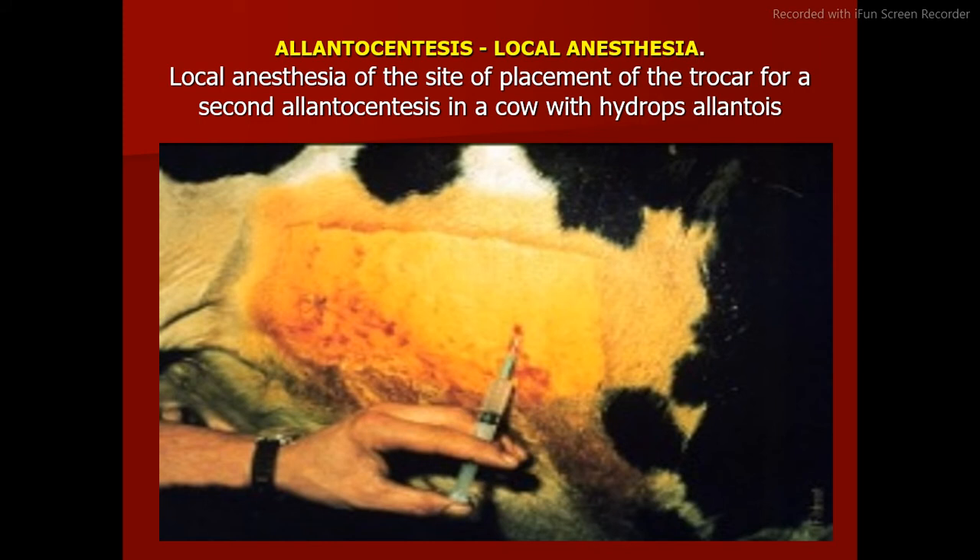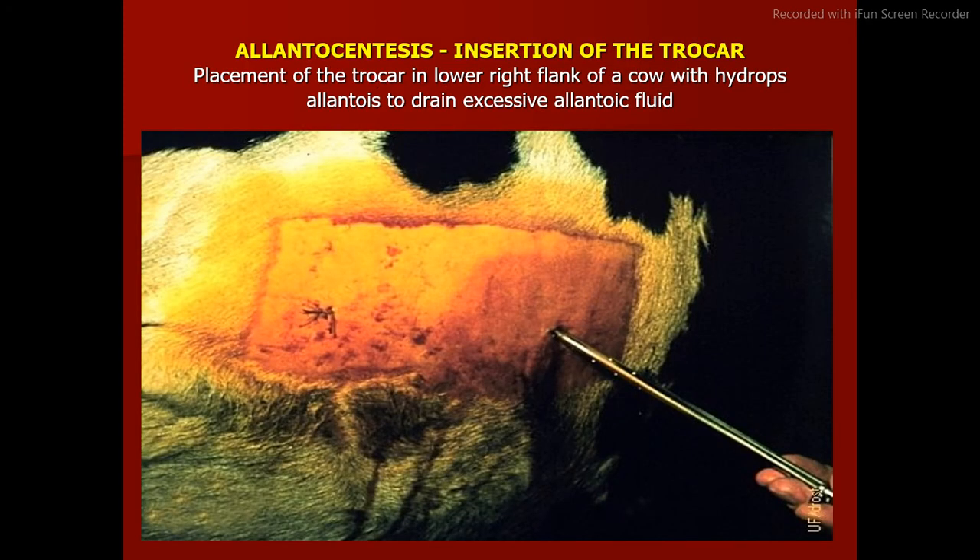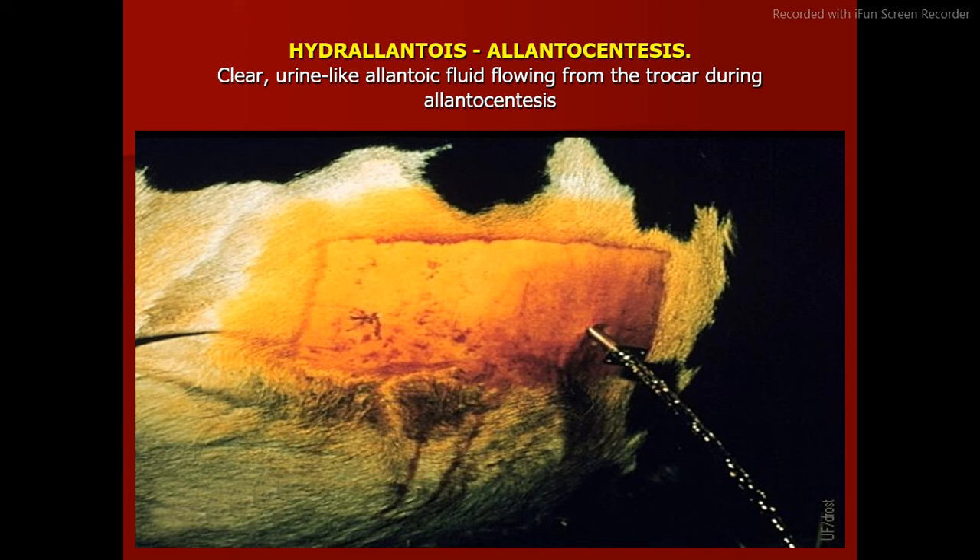Allantocentesis: local anesthesia is applied at the site of placement of the trocar for allantocentesis in a cow with hydrops allantois. After surgical preparation and administration of local anesthesia, a small skin incision is made prior to placement of the trocar for slow drainage of the alantoic fluid. The trocar is placed in the lower right flank of the cow to drain excessive allantoic fluid. Clear, urine-like allantoic fluid flows from the trocar during allantocentesis.